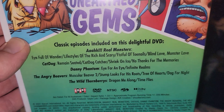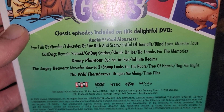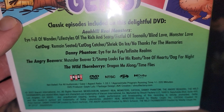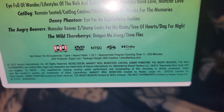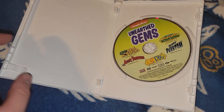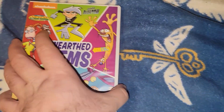It says on this delightful DVD: Real Monsters episode list, CatDog's episode list, Danny Phantom's, the Angry Beavers, and the Wild Thornberrys. This is a 2022 release and it's two hours and 20 minutes. Pretty cool, comes in a nice white recycled case. There's the disc.